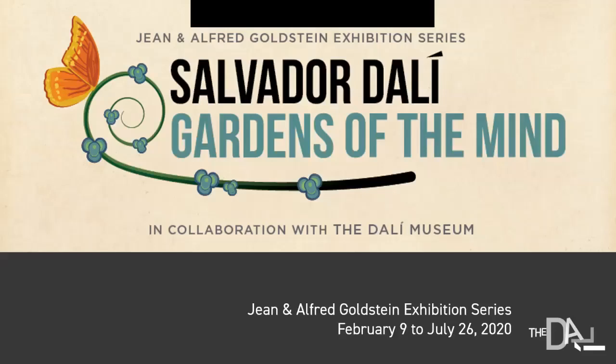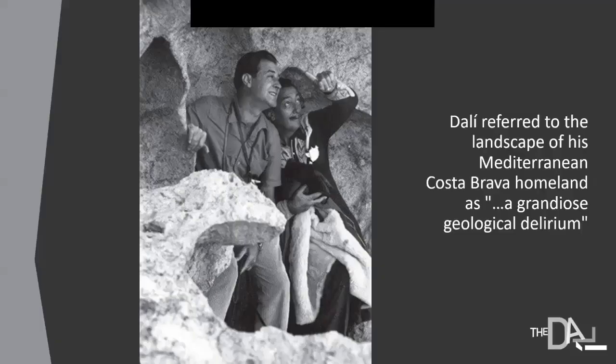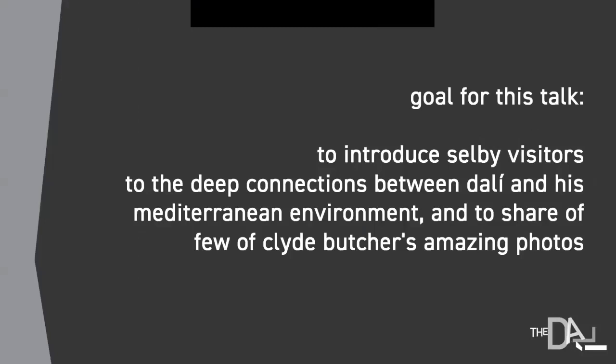The Gardens of the Mind exhibition is absolutely stunning. The horticulture team at Selby Gardens has done an amazing job interpreting Dali's ideas into something that is environmental, dreamlike, and stunning. Dali referred to his landscape along the Mediterranean as a grandiose geological delirium — ornate, over the top, and delirious in the same way that dreams are delirious. Dali drew on his environment when he created his most dreamlike and imaginative paintings, and that's what we're looking at today.